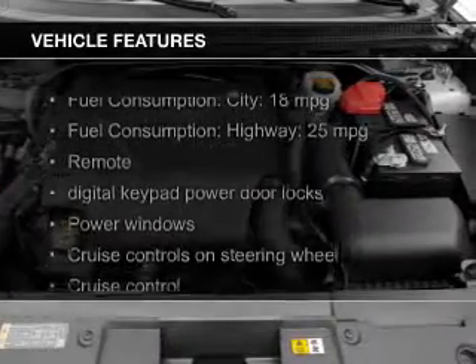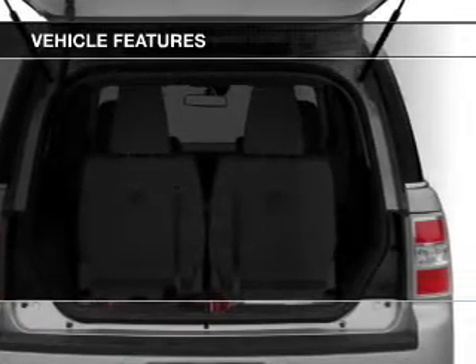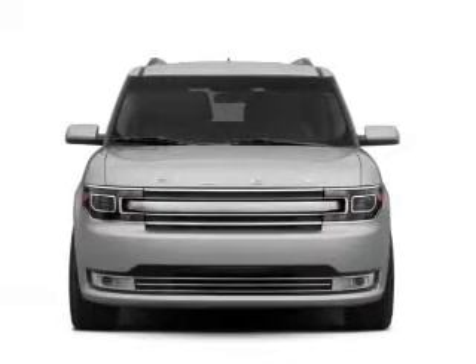The features include leather seats, heated seats, Bluetooth connectivity, Ford Sync, Sirius XM satellite radio, digital audio input, premium rims, automatic climate control, and a tilt-and-telescopic steering wheel.